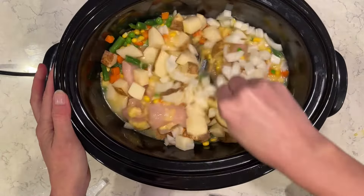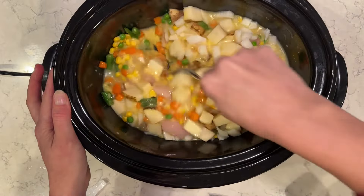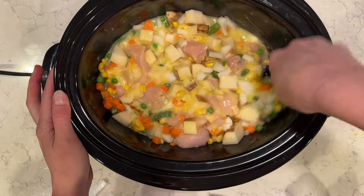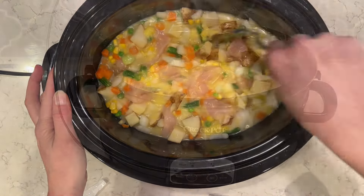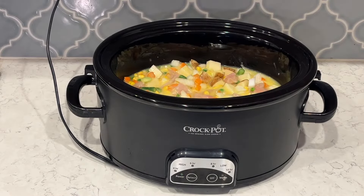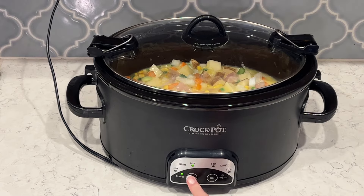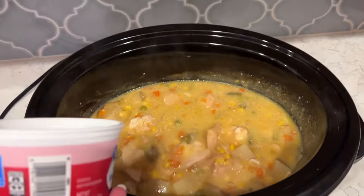We've had some pretty cold days here recently, so it's nice to have a warm comfort food ready to go for dinner, and all these flavors are just so awesome together. I'm just going to give it a stir and then it will be ready to cook. I cook usually on low for eight hours. You can also cook this one on high for four hours, depending on how much time you have. I'm going to stir it every once in a while when I get a chance, and it is delicious.